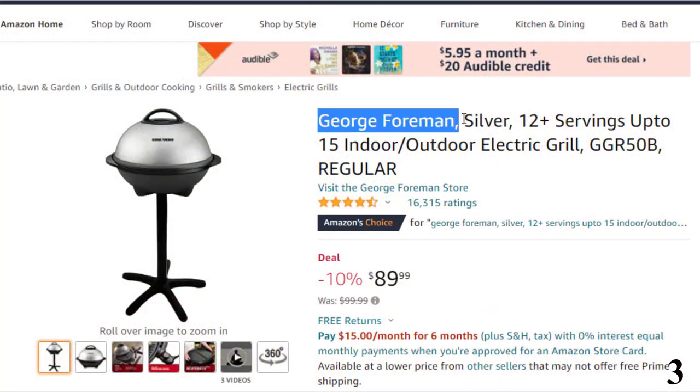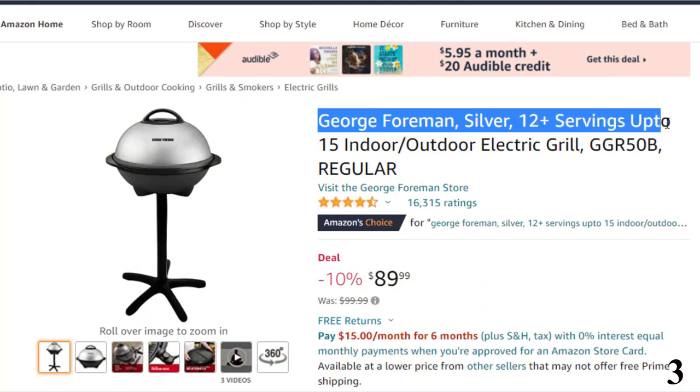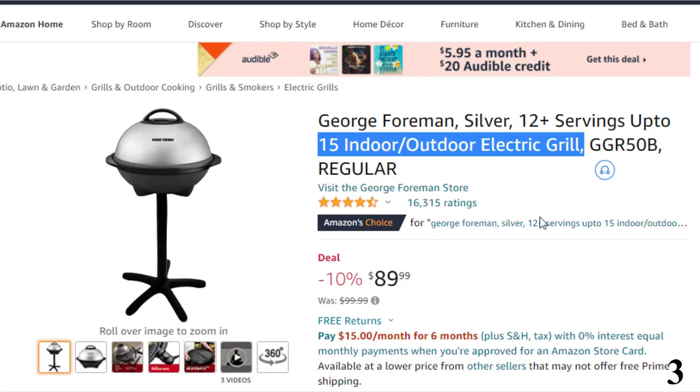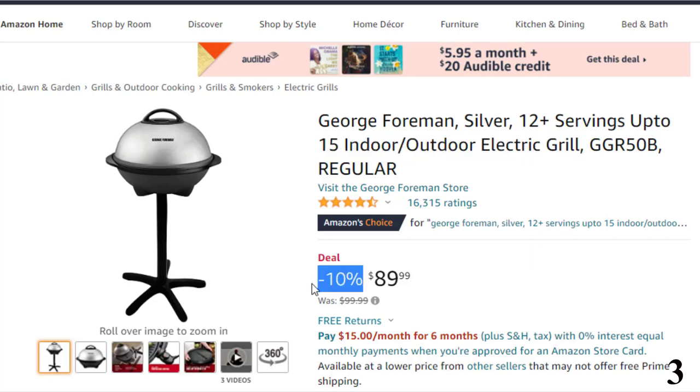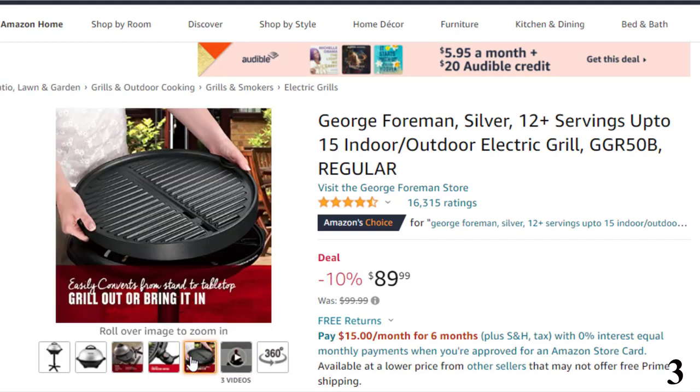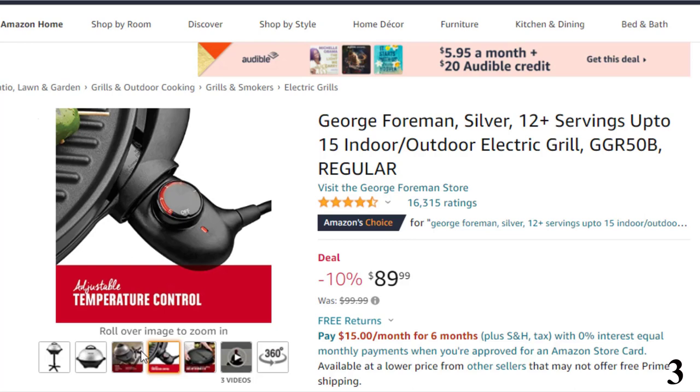Number 3: George Foreman Silver 12-plus servings up to 15 Indoor-Outdoor Electric Grill. This electric grill is here with 10% price off. Now you can get it at around $90. George Tuff Nonstick Coating — there's a lot to love about this nonstick coating: it's durable, easy to clean, and removes the need for butter and oil.